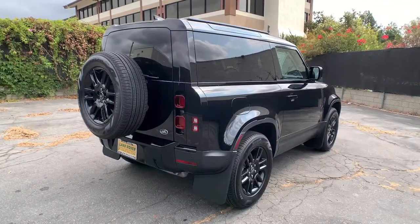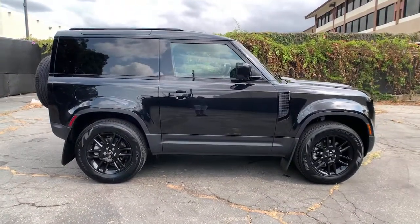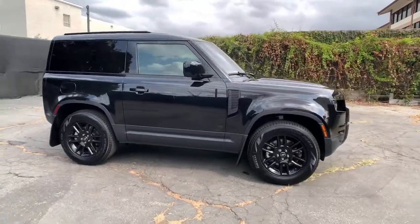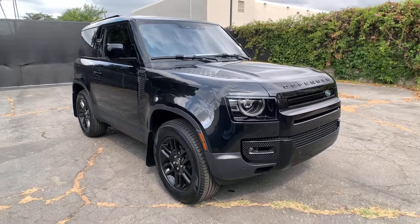Keyless entry, navigation system, four-wheel drive, heated mirrors, lane keeping assist, keyless start, remote engine start, satellite radio, power passenger seat, backup camera.